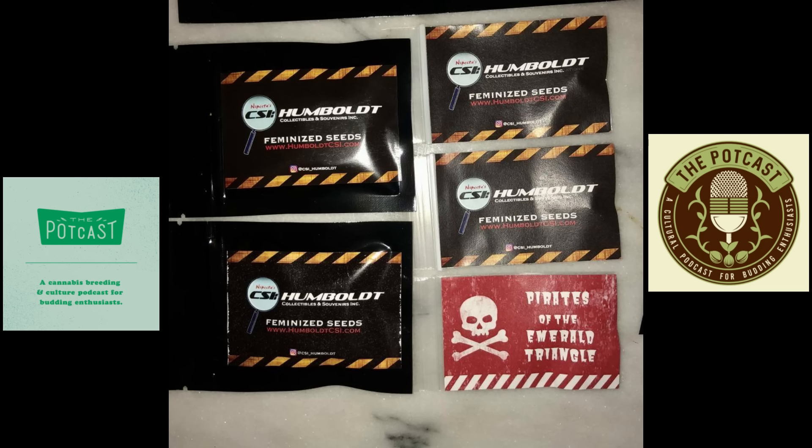Just staying busy as always. I've been doing a lot of reproducing of all the original lines I reproduced seven, eight, nine, ten years ago — the regular pirate stuff — and then keeping busy trying to make a whole catalog of S1s for preservation and some hybrids for fun. A bit of everything.